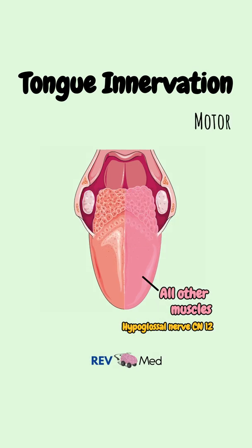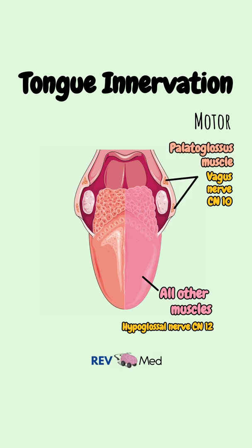Now the exceptions are the motor innervation — the vagus nerve, cranial nerve 10, innervating the palatoglossus muscle.